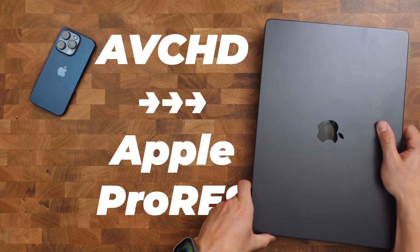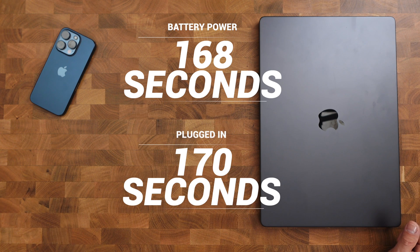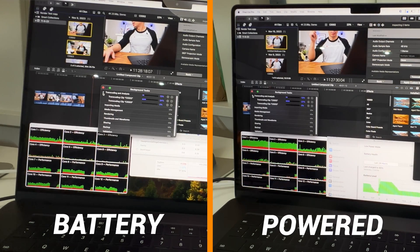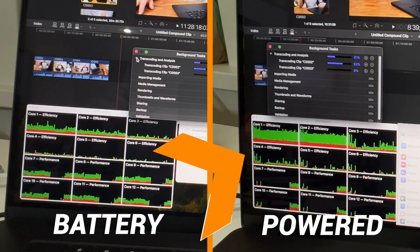For the next test, I took AVCHD footage from my Sony cameras and converted them to Apple ProRes. It took on average 160 seconds for 15 gigabytes worth of footage on battery. When plugged in, the average was only 170 seconds — so the test didn't result in a big difference. When it came to system loads, the MacBook Pro relied heavily on the performance cores and GPU — the GPU was close to being maxed out. But with the laptop plugged in, I had two efficiency cores that were really active, which seemed a bit odd, but Monty and I have an explanation for that.